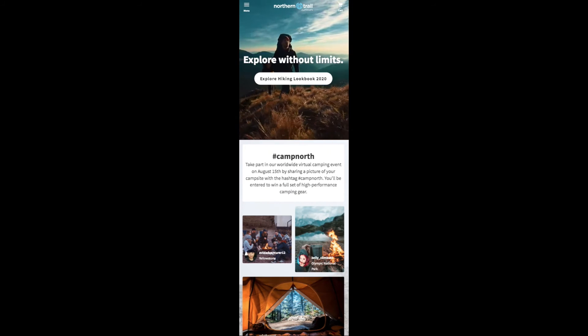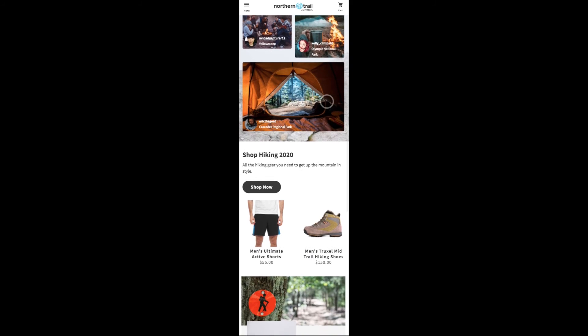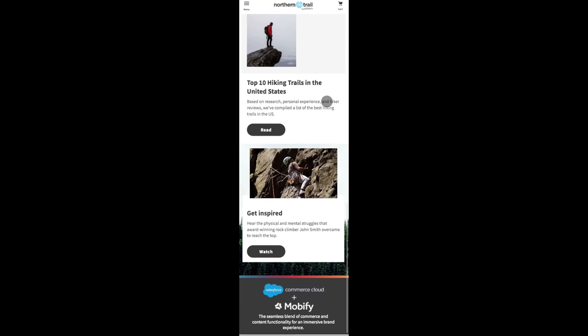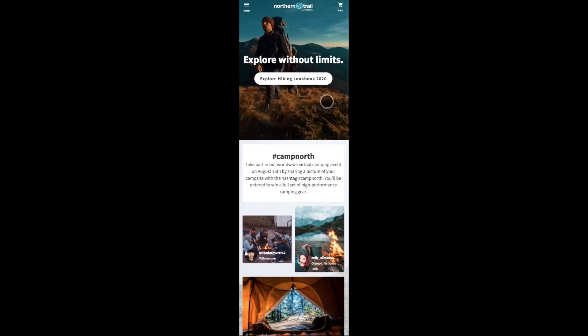Now let's take a look at the mobile view. The entire Mobify storefront leverages progressive web app technology to ensure it's fast and engaging, as well as responsive across mobile, tablet, and desktop. This ensures you can engage and convert shoppers no matter what device they choose to shop on.